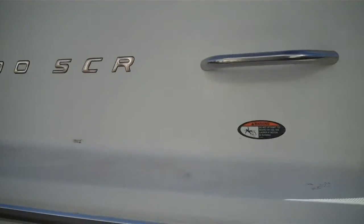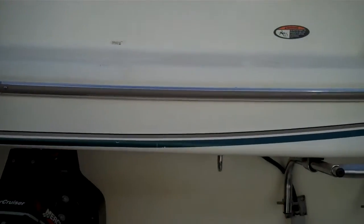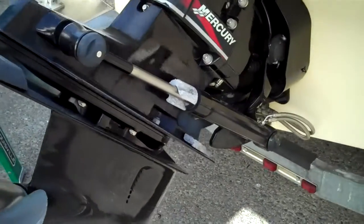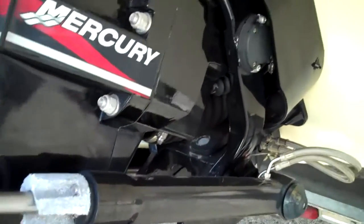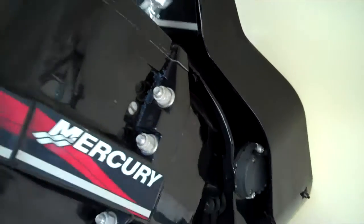She's running another rare combo — a 5.0 litre MPI which is 260 horse. They come standard with just a 5 litre carbureted and an Alpha outdrive. This is a Bravo 3, so this is the big bad boy outdrive. Once again, look at this — factory paint, factory zinc, just no corrosion whatsoever.